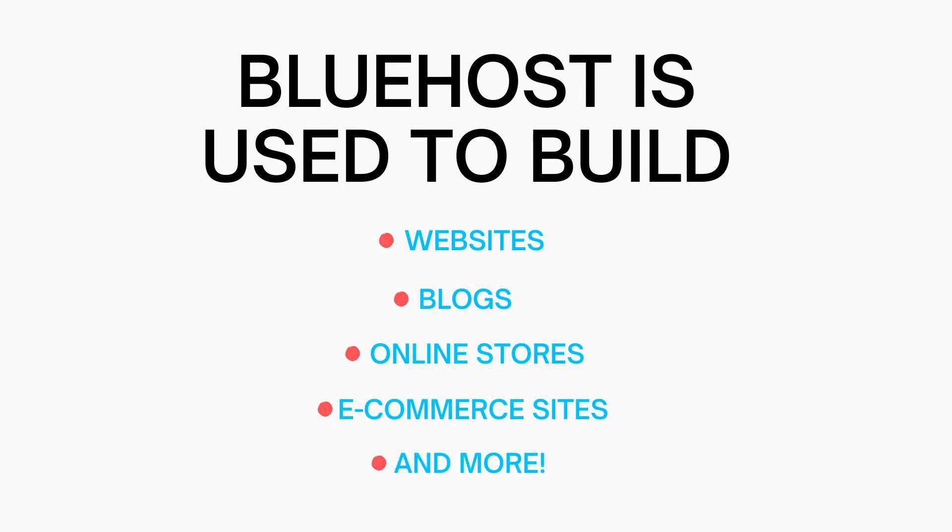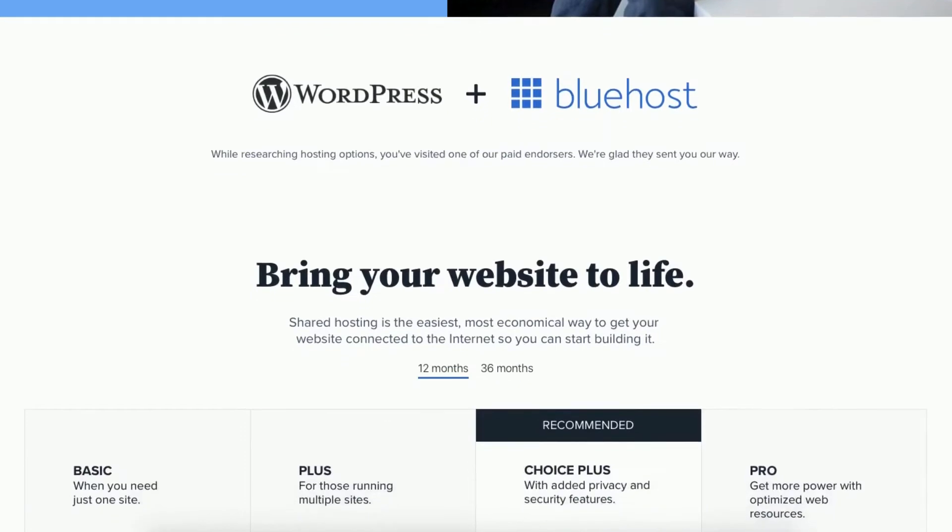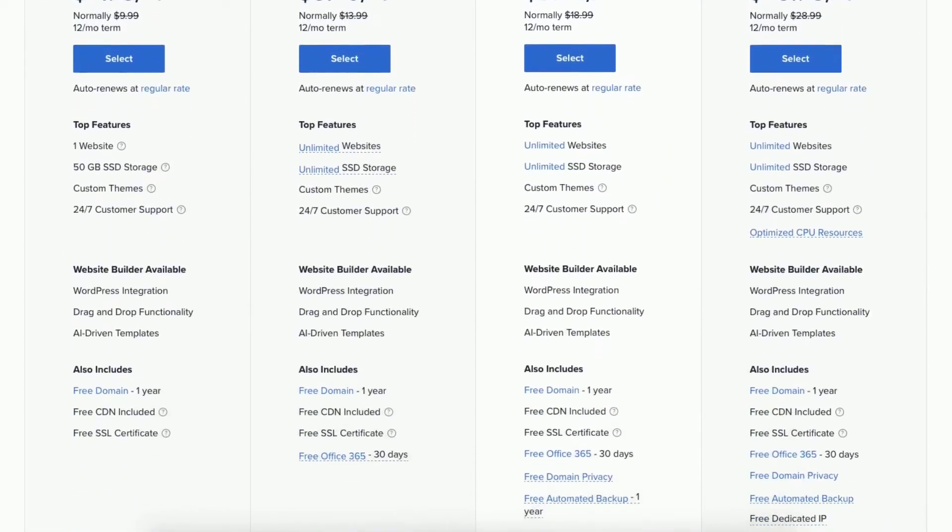Bluehost is used to build websites, blogs, online stores, ecommerce sites, and more. If you're wanting to start a website, blog, online store, or ecommerce site, Bluehost is the perfect place to do this.